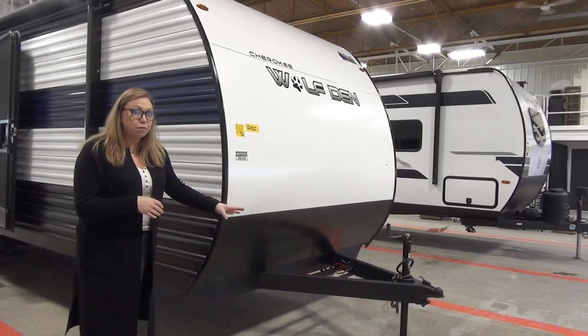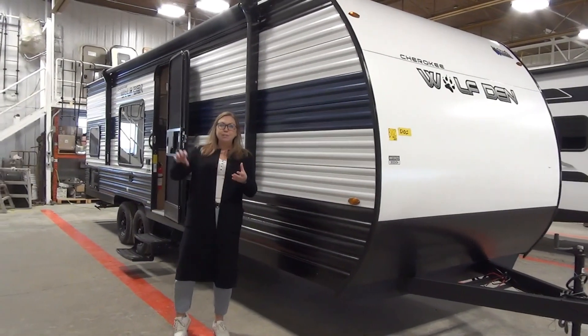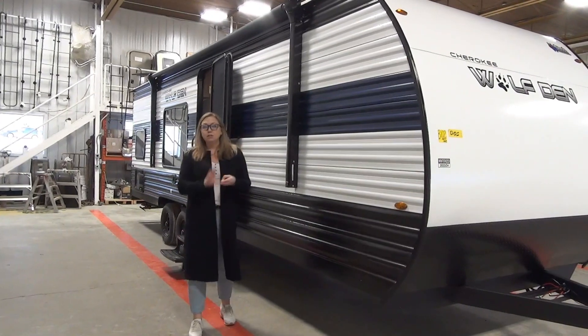We are going to put a battery on here for you obviously. It is a 10 unit. Wolf Den is in the Cherokee line — it's kind of the stripped-down version of the Cherokee or the Gray Wolf — so a few less options, but it's a great price point and a great weight.